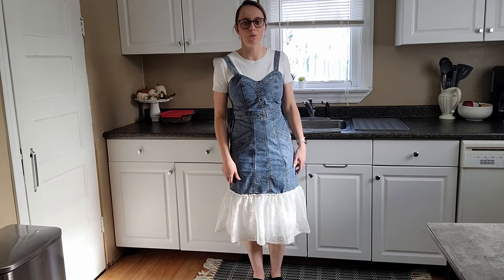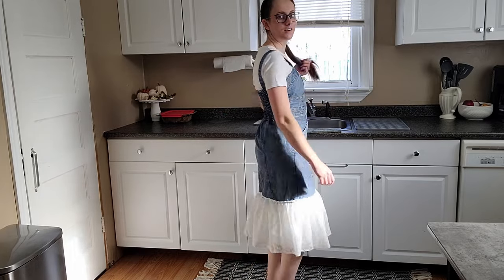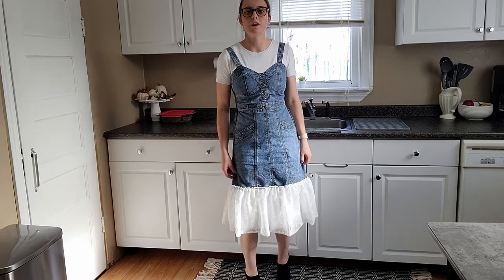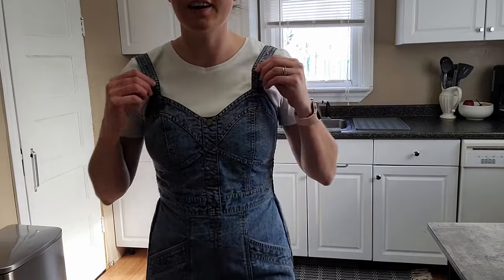Okay, maybe you can see me — I'll have to be kind of far away, but this is how it looks. I made the ruffle not too long because I figured a really long ruffle would not look good. Let me know if you would wear this or not. It has pockets in the front.